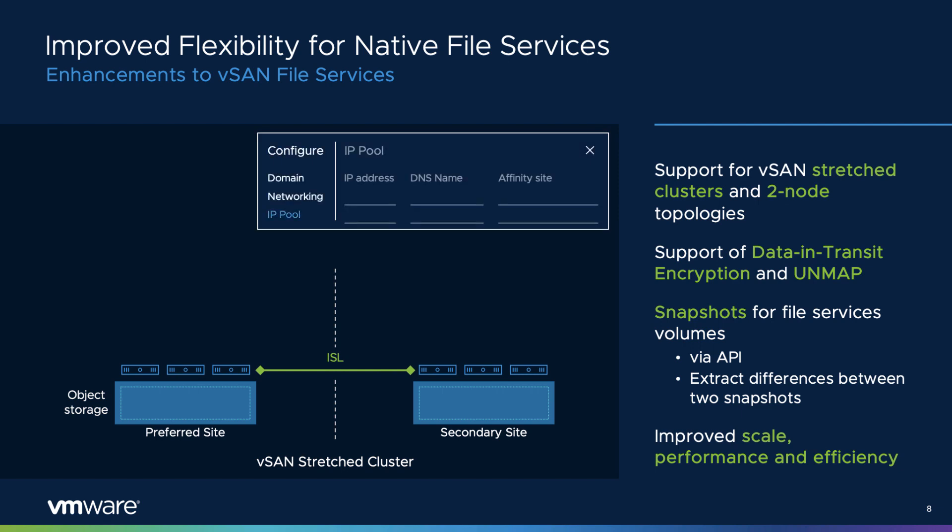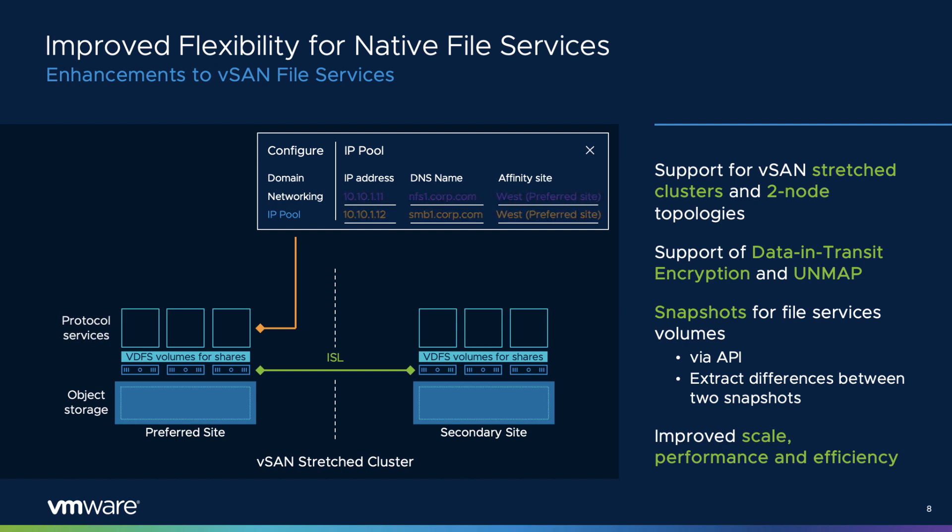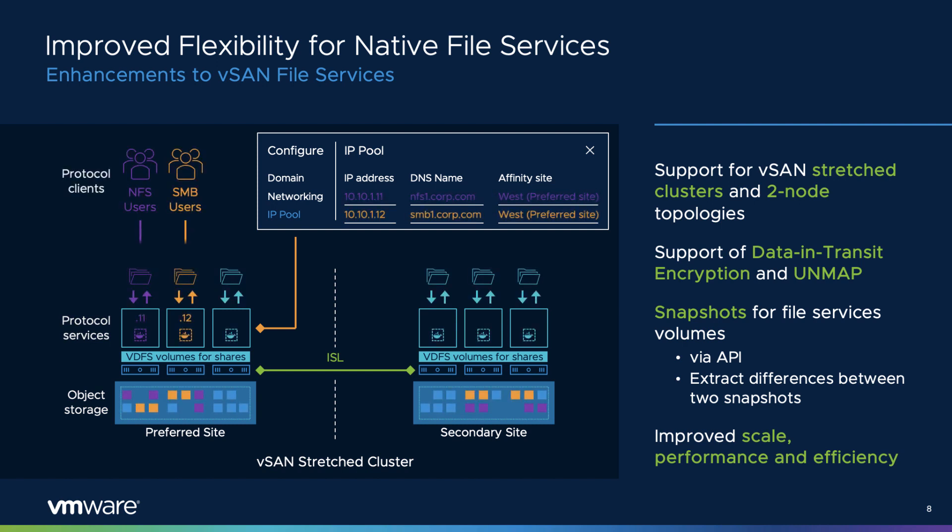vSAN native file services draws attention for many reasons. Its flexibility, integration, and capabilities make it a good fit for a variety of use cases. vSAN 7 Update 2 extends file services capabilities: it can now be used in vSAN stretch clusters as well as vSAN 2 node topologies, making it ideal for edge locations in need of a file server. File services now supports data-in-transit encryption and the space reclamation technique known as Unmap. A new snapshotting mechanism for point-in-time recovery, available through API, allows backup partners to protect file shares. vSAN 7 Update 2 also optimizes metadata handling and data path for more efficient transactions, especially with small files.